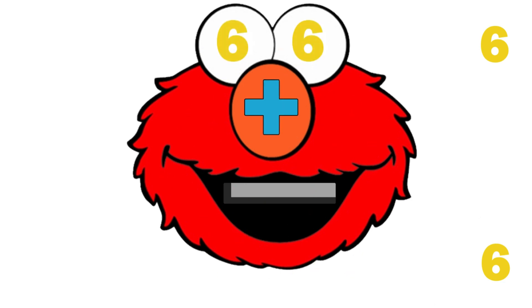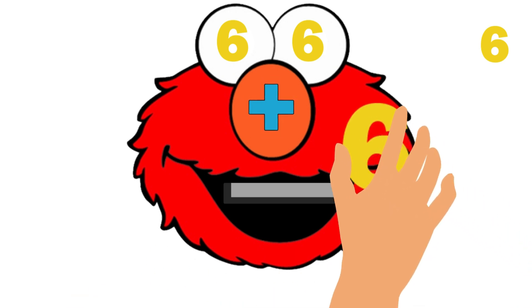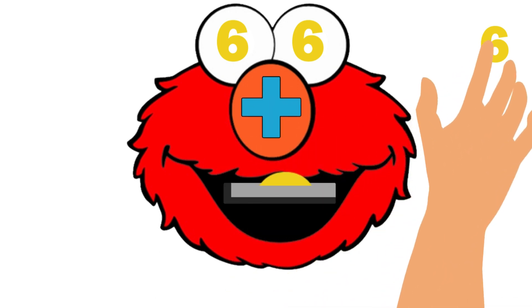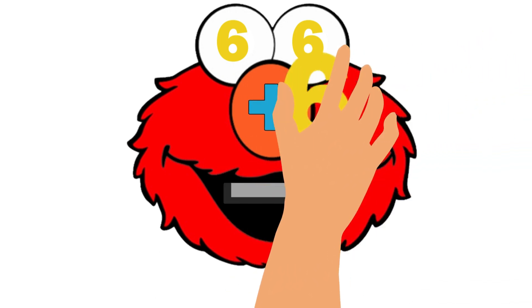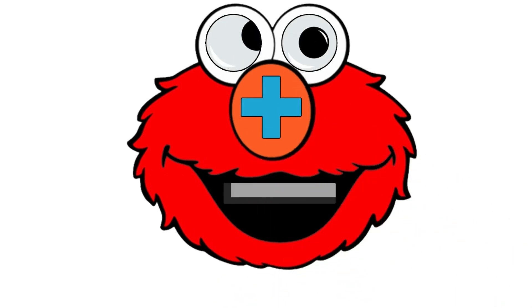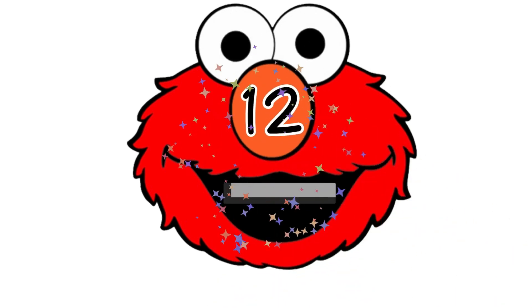Finally, he needs to add number six with number six! Let's satisfy his hunger! Six plus six equals twelve! Wow, we have done it!